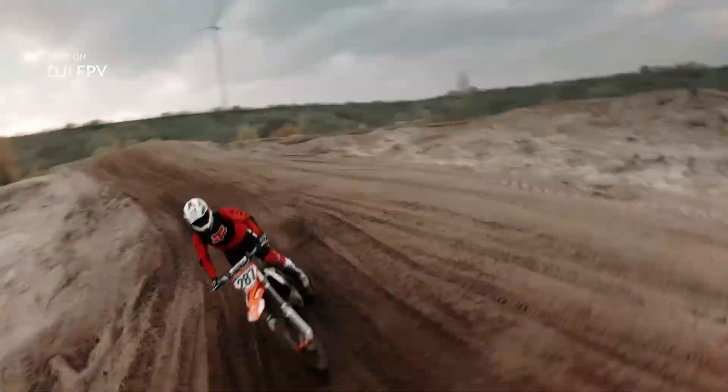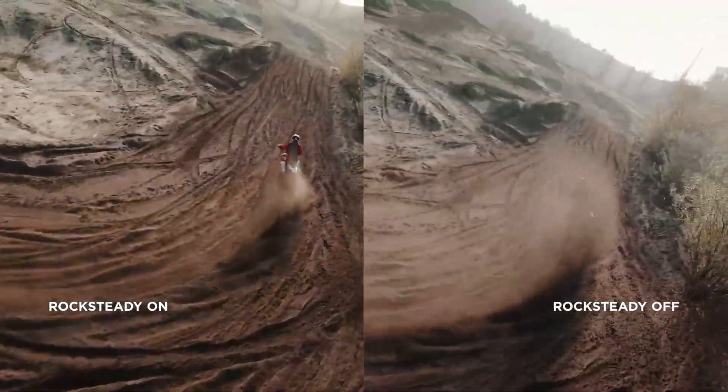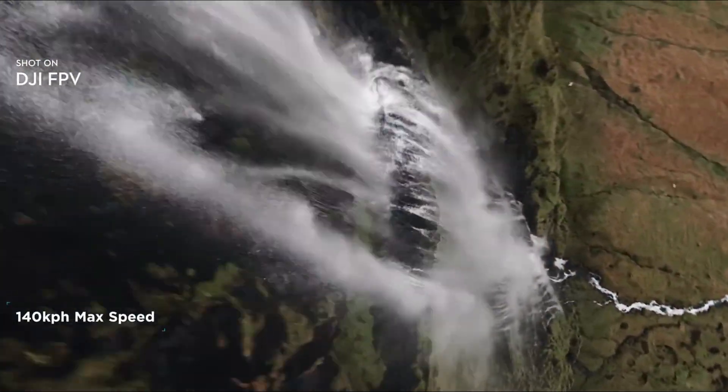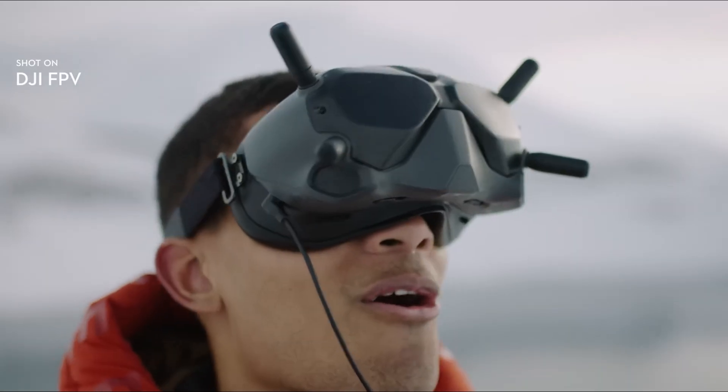The new propulsion system delivers more stable handling, faster response, and precise movements. Even at top speed, you can bank, twist, and turn without losing control. This is ideal for both FPV racing and action-packed filming where quick direction changes are key.